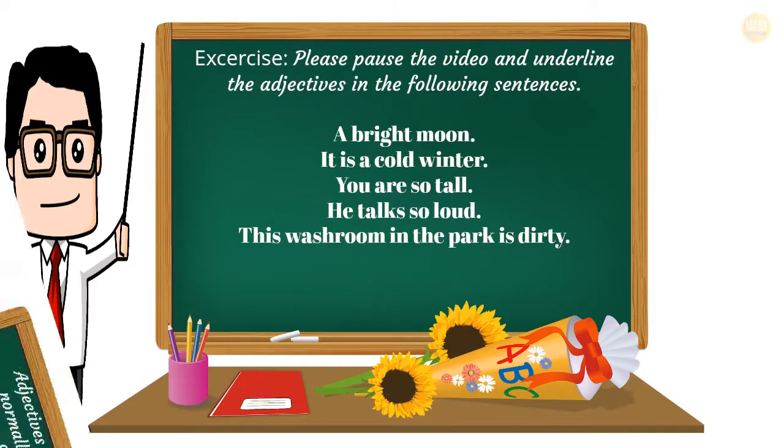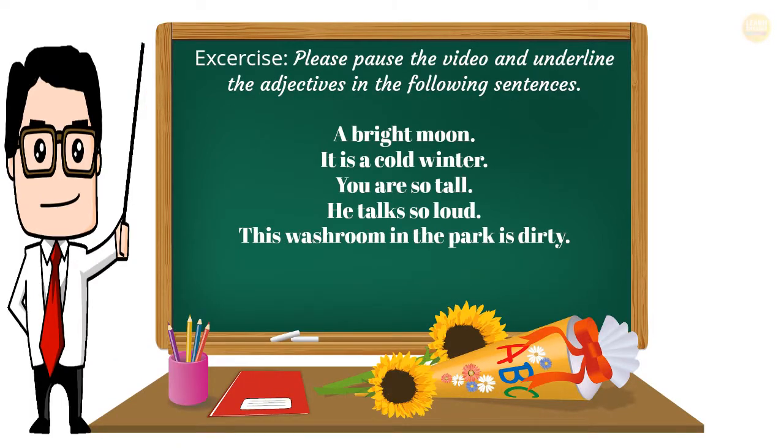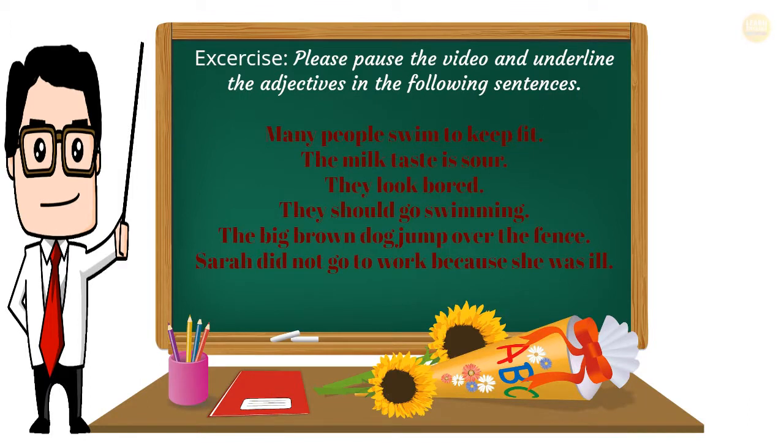Exercise: Please pause the video and underline the adjectives in the following sentences. Many people swim to keep fit. The milk taste is sour. They look bored. The big brown dog jumps over the fence. Sarah did not go to work because she was ill.